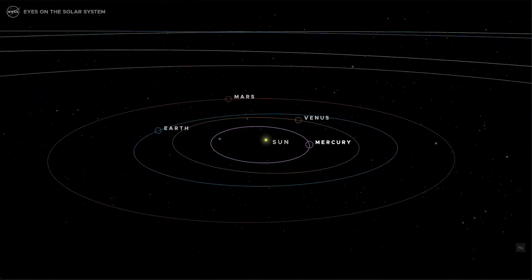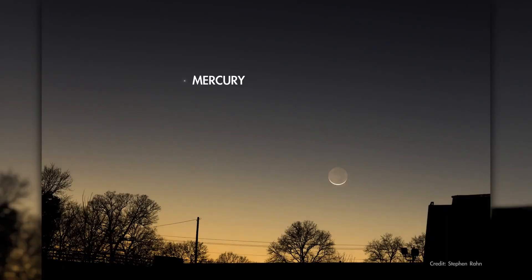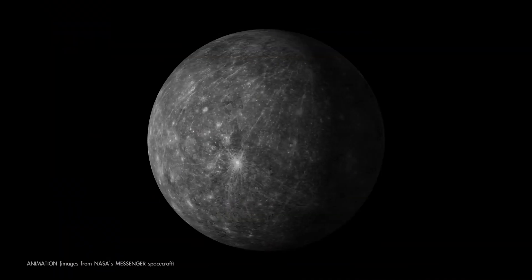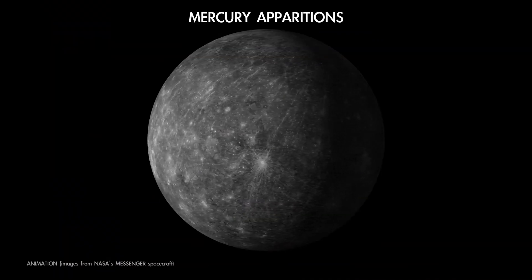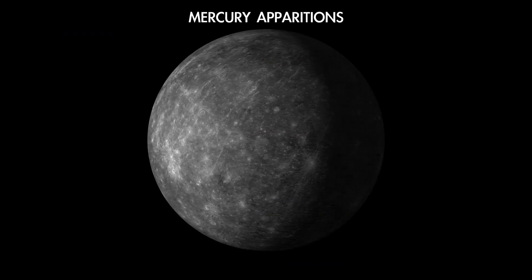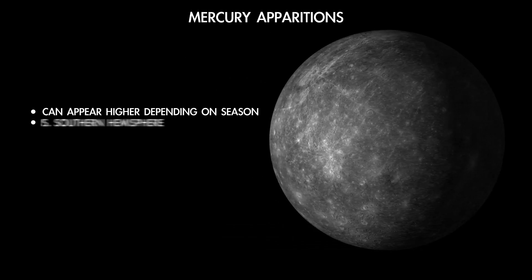Since the planet orbits so close to the sun, it's always near the sun in the sky, appearing low near the horizon for no more than an hour or two, either following sunset or preceding sunrise. Some of Mercury's fleeting appearances, known as apparitions, are better for observing than others, for a combination of reasons that have to do with how our view of the solar system changes with the seasons and what hemisphere you're in.